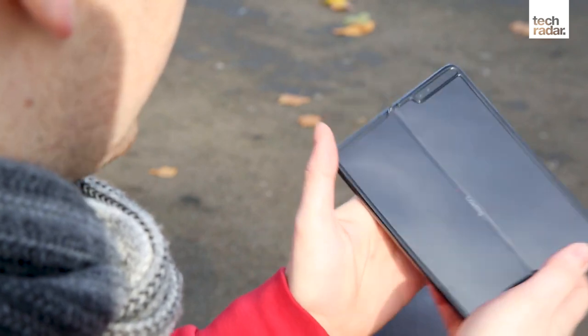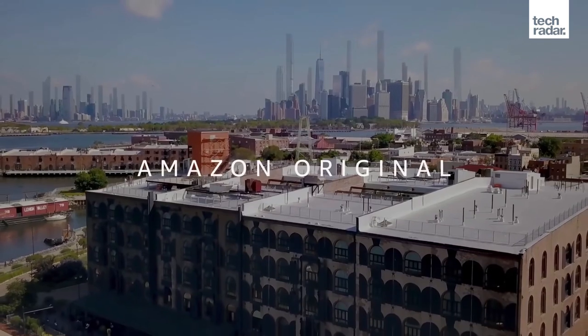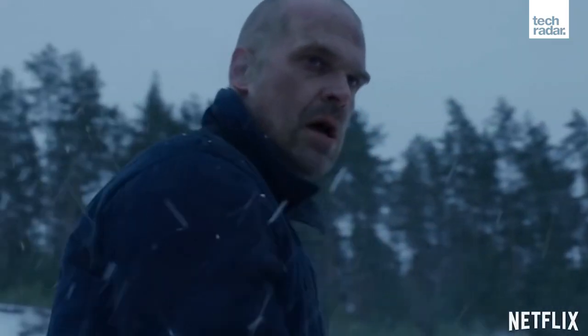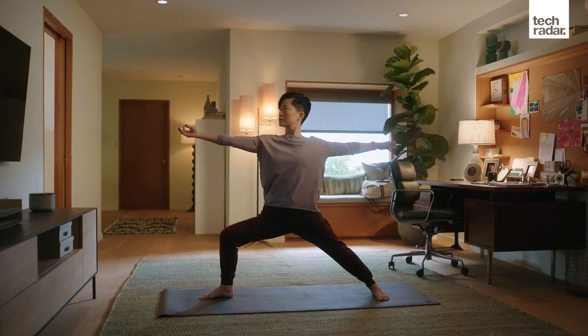The same goes for Windows computer owners, as most of the services don't work there either. If you already have too many subscription services, you might not want Apple One, as it could put you over the edge in terms of things to watch, listen to, or play. Even the individual tier brings you three new apps full of content, and you might find yourself paying for stuff you don't find the time to watch or play.